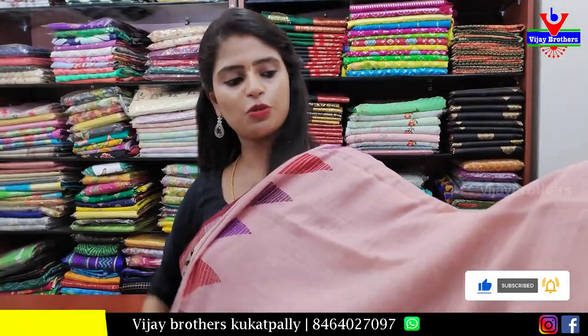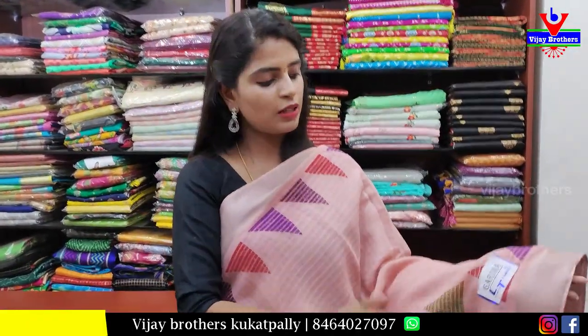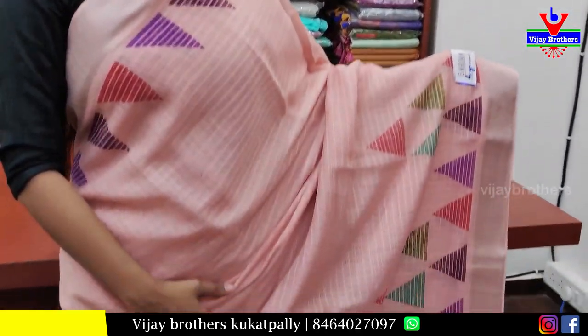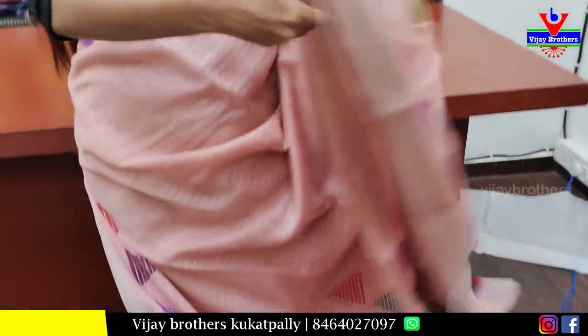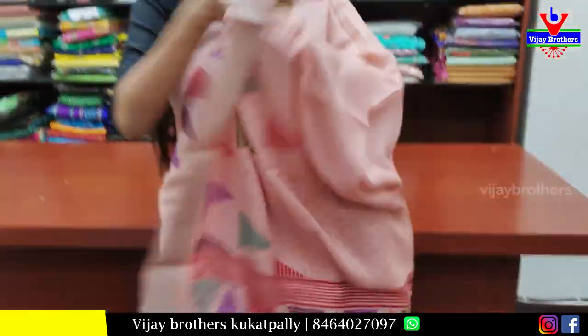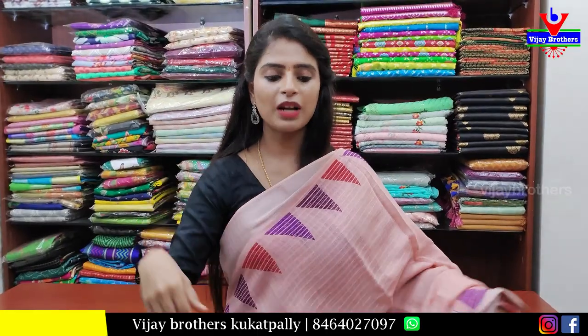The last beautiful saree is orange — both sides silver kati border with colorful temple designs. The saree body is plain and elegant. The pallu is colorful with tassels attached, and a self printed blouse. Price is ₹750.